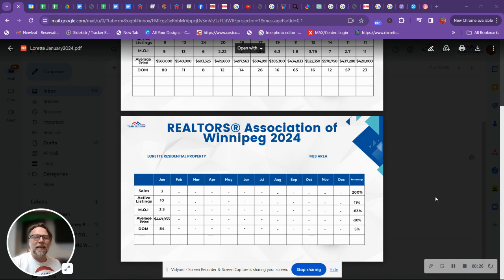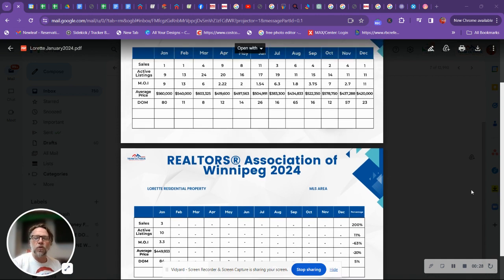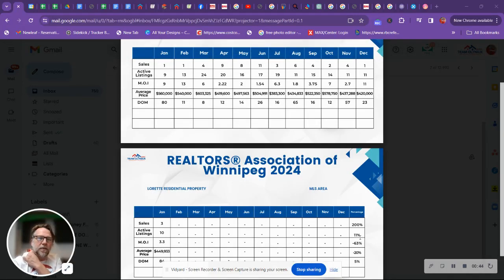We had three sales in January of 2024 and only one in 2023 — that's an increase of 200%. Active listings are sitting at 10, where they were at 9 in January of 2023, so active listings are up 11%.